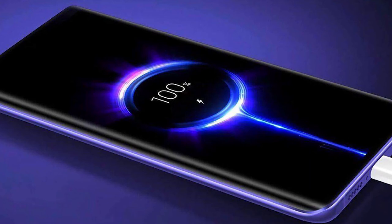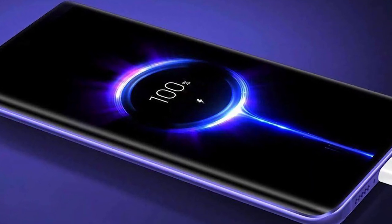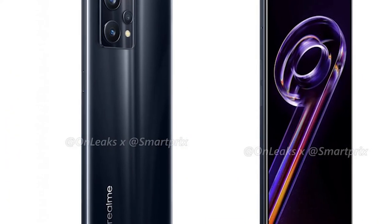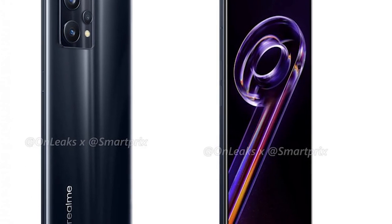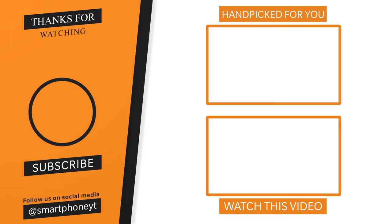The price is around 20,000 for this device — please tell us in the comments. Please check the link to our channel. If you like this video, please like and subscribe to our channel.